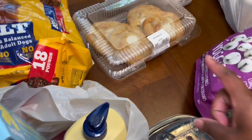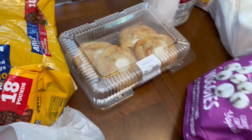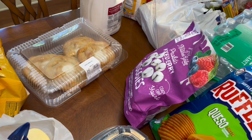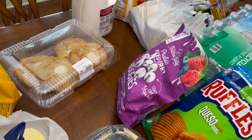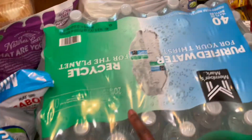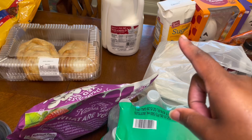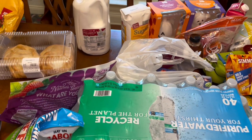I got the $5.98 cream cheese danish — I love a cream cheese danish in the morning for breakfast, for lunch, for dinner, and for a snack too. I got a case of water. I wanted the organic milk because organic milk lasts longer, but they didn't have it at my Sam's.